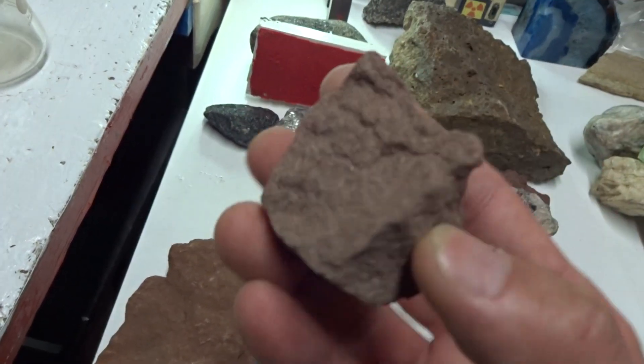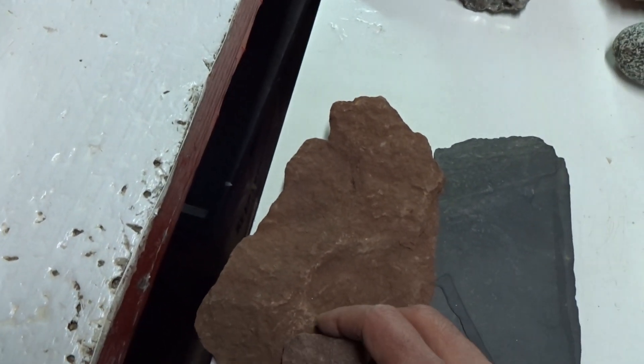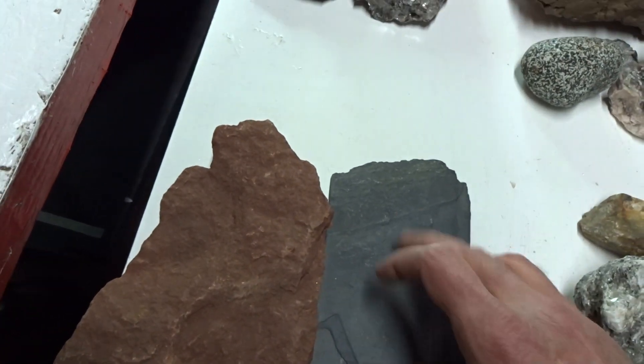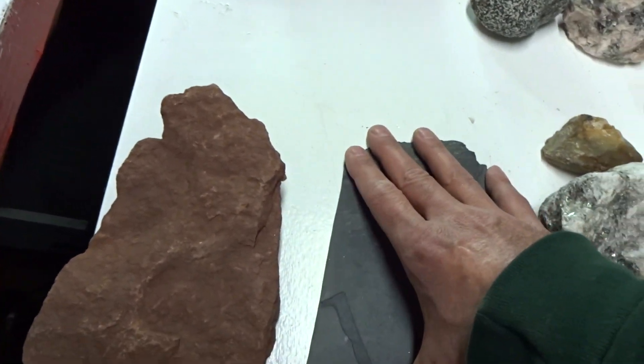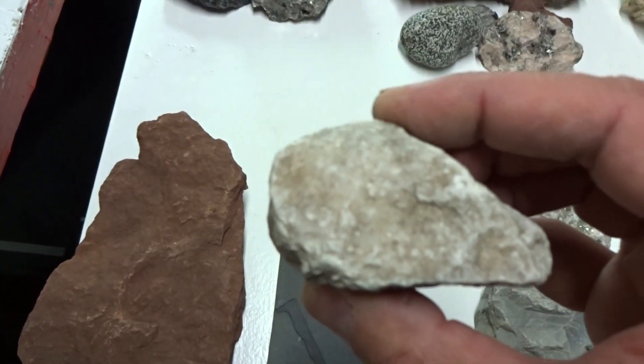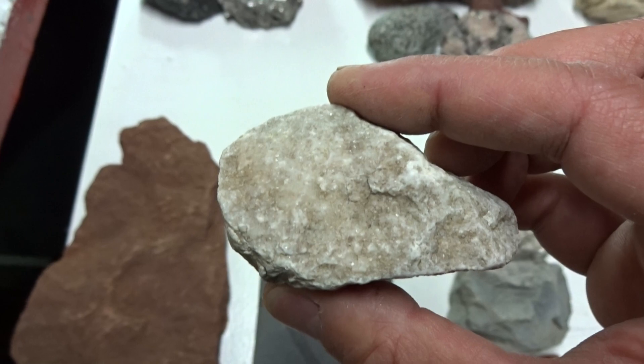Sandstone is a sedimentary rock, like shale. Shale metamorphoses into slate. Other examples of metamorphic rock, besides slate, are marble — metamorphosed dolomite.